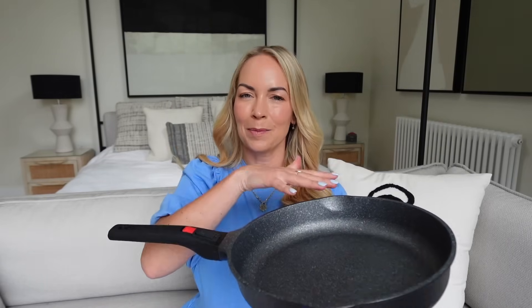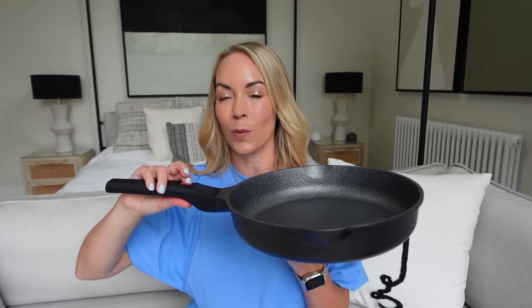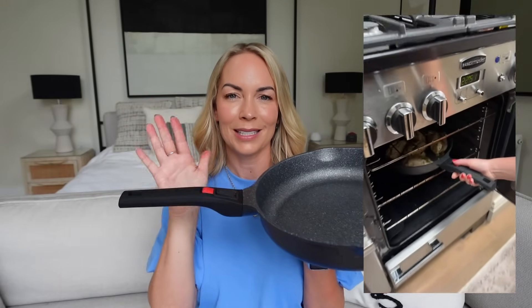I also wanted to show you this new frying pan. I've become obsessed with one-pot dinners, and sometimes those recipes require cooking on the stove then transferring to the oven. So I got one where the handle just comes off — you can stick it in the oven, take the handle off, and then clip it back on to pull it out again. It's so handy. I use it particularly for my chicken pesto recipe.